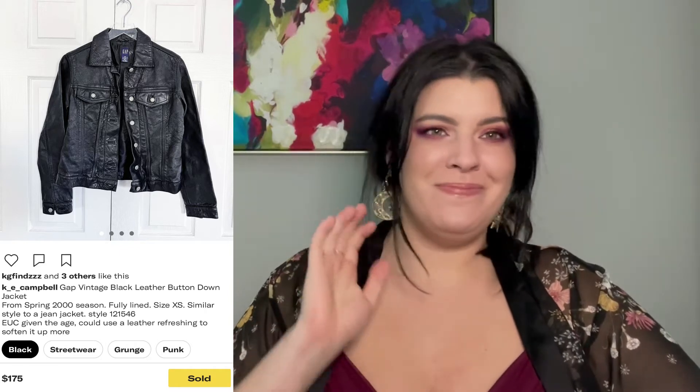My very best sale was a Gap vintage leather jacket — definitely featured in one of my recent hauls. It sold on Depop for $150, about $180 all in with shipping and taxes. My cost of goods was $5.59 and I profited $129.41, selling within 64 days of the first listing. Don't be afraid to pick up older items — that jacket still looked very modern and in style.